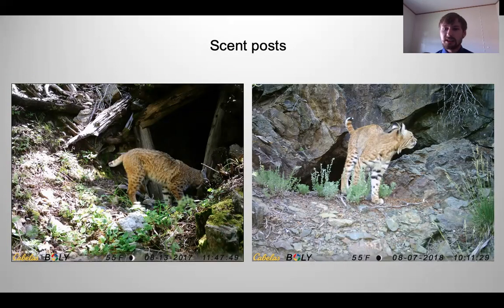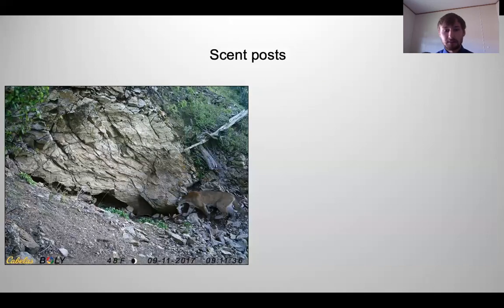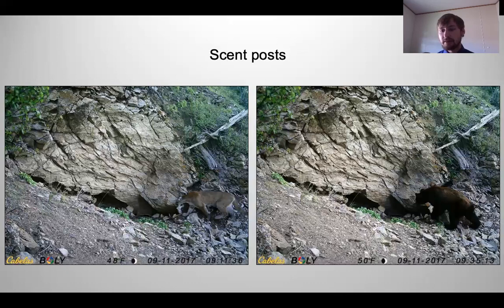We're also seeing that animals were using these mines as scent posts. On the left we see a bobcat scenting the mine entrance, and on the right a bobcat spraying scent on the rocks. As another example of scent-post behavior, we see a mountain lion smelling rocks on the left, and not 20 minutes later a black bear comes up smelling the same spot — suggesting animals are detecting scent left by others.